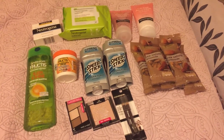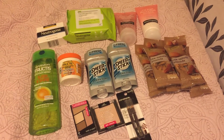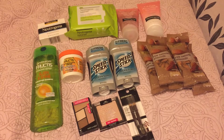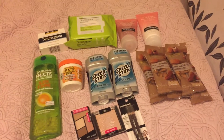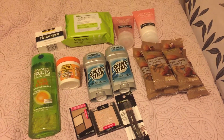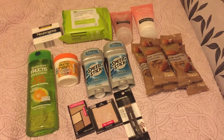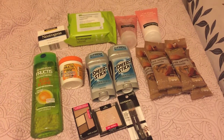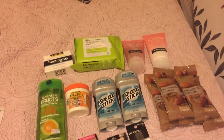One deal that I hadn't seen a lot of people talk about was the Neutrogena deal, just because the printable coupons just came out on Sunday. A lot of people did deals on Sunday before getting those coupons and putting that deal together, but it actually is a really good deal if you have CRTs for facial care, cleansers, moisturizers, or just Neutrogena products in general.